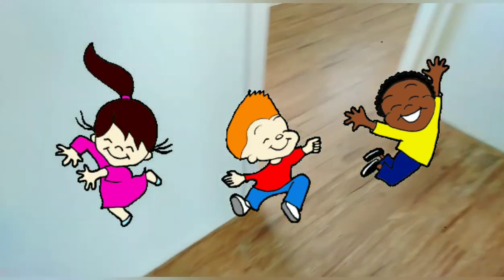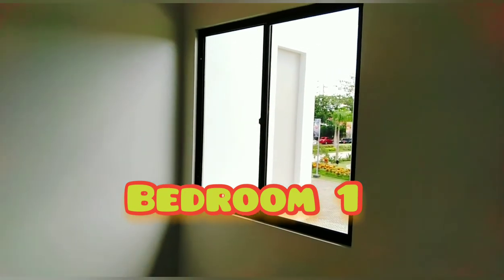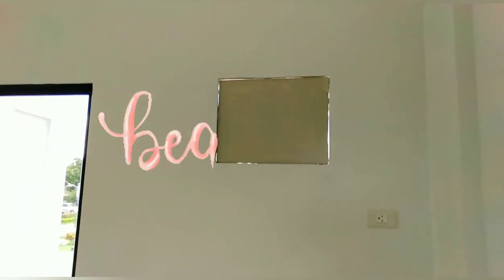Dito, naka tiles na rin sya. So, naka wooden planks na rin. Ito yung magiging master's bedroom — this is bedroom number one. Naka sliding window na rin sya. And then, ito — may aircon provision. AC.